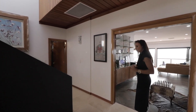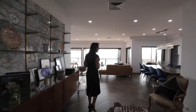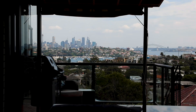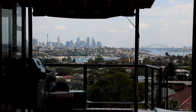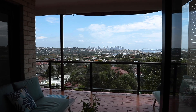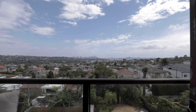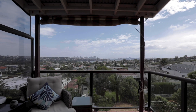We have three bedrooms on this level which I'll go through with you in a moment, but here we have our vast entertaining area. And here are your icons — Harbour Bridge, Opera House, Centrepoint Tower, and Sydney in all her glory. You have this view from nearly every space on this level.